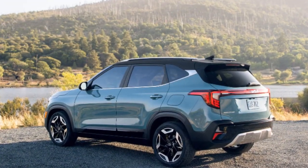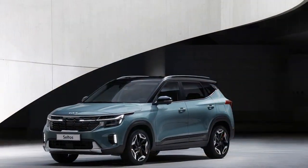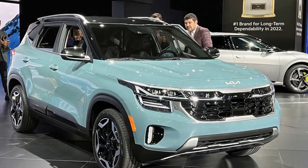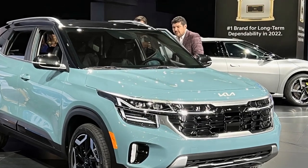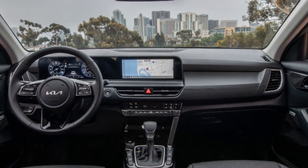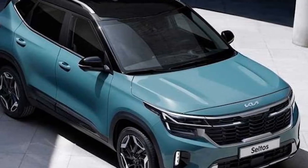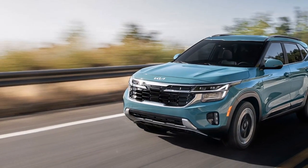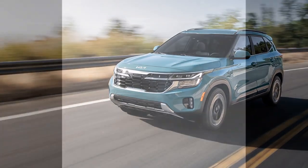3. Safety features: The vehicle's comprehensive suite of advanced driver assistance systems, including adaptive cruise control, lane-keeping assist, and automatic emergency braking, enhances driver confidence and contributes to overall safety. 4. Engine options: The 2024 Seltos offers a range of engine choices to suit different driving preferences, from fuel-efficient options to more performance-oriented engines, with a powertrain for a wide array of drivers. 5. All-wheel-drive availability: For those seeking enhanced traction and stability, the availability of all-wheel drive on the Seltos makes it a versatile option for various weather and road conditions.